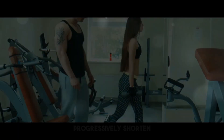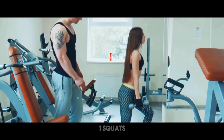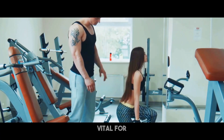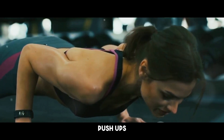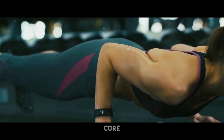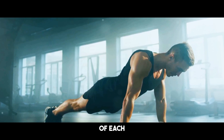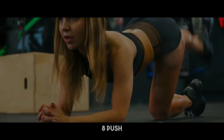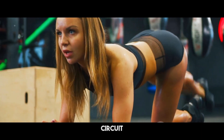As you grow more acclimated to the pattern, you may progressively shorten the rest period to enhance the intensity of your exercise. The circuit includes: squats, push-ups, and walking lunges. These basic workouts target key muscle groups and are vital for increasing strength and endurance. Squats work your legs and glutes, push-ups target your chest, shoulders, and triceps, while walking lunges focus your lower body and core. Proper form is crucial to minimizing injury and maximizing the benefits of each workout.